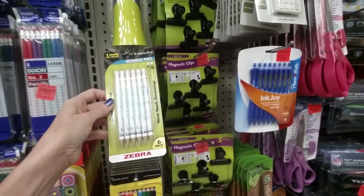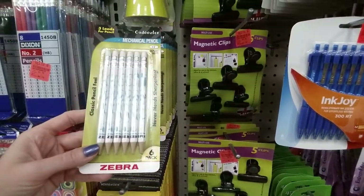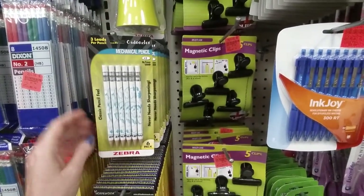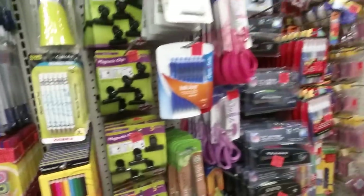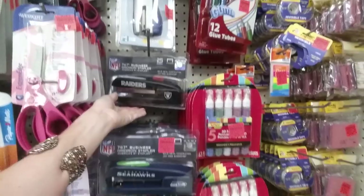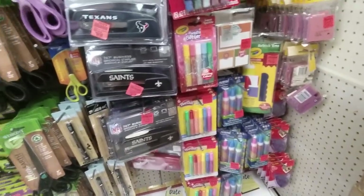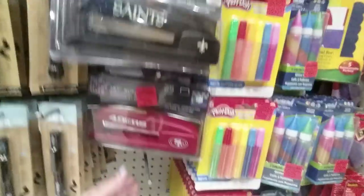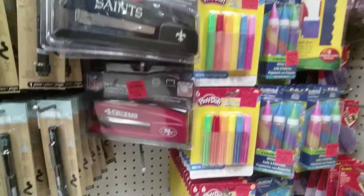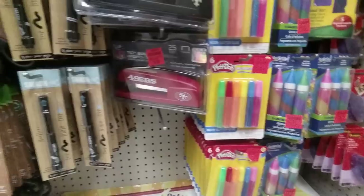Oh look, these are mechanical pencils but they look like real pencils — 'classic pencil feel.' I've never seen one like that. Then they have staplers — a Raiders stapler, and Seahawks, Texans, Saints. Who, when they buy a stapler, thinks about things like this? I would like a red stapler because it reminds me of the movie Office Space, but I don't want the 49ers on there.